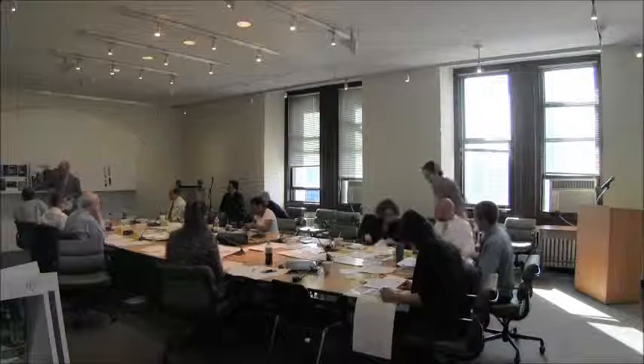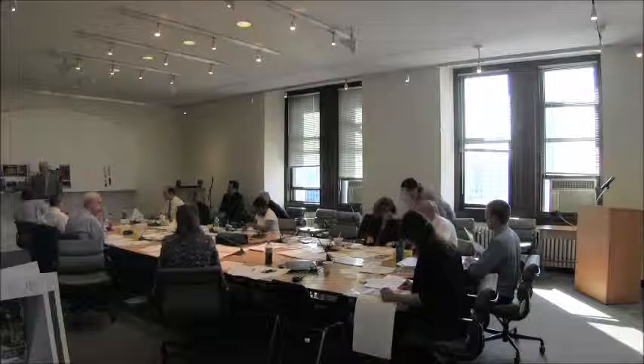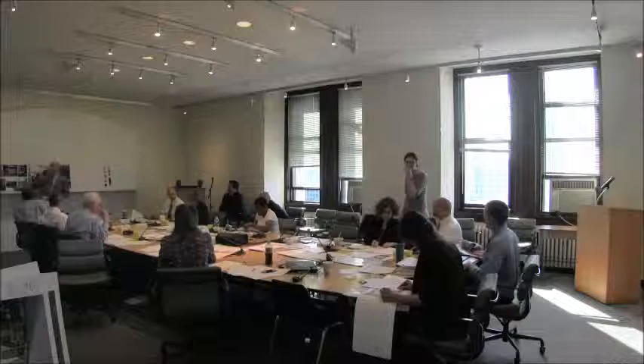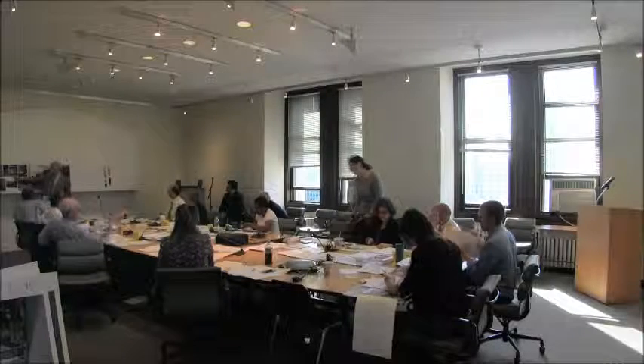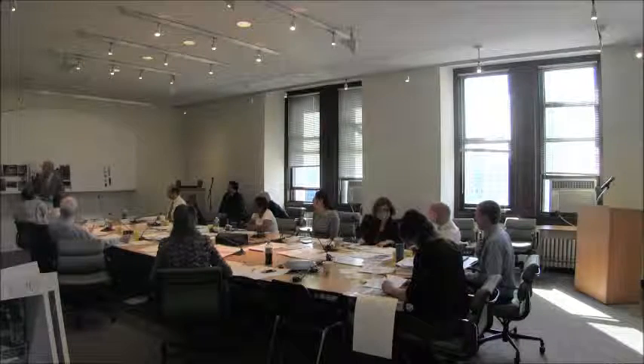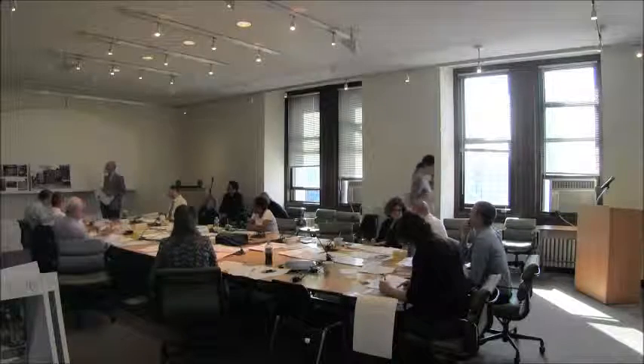This was the designation photo, and they have provided us with two photographs — the tax photo and an early historic photo. These are the photographs showing the existing condition of the two-story storefront. The rolldown security gates will be removed as well as the entrance, and they will also be removing the large coating on the main floor.